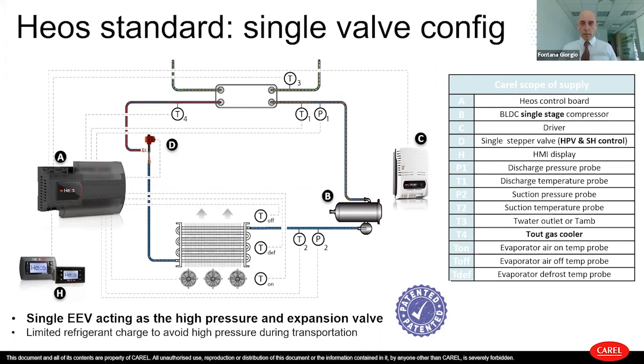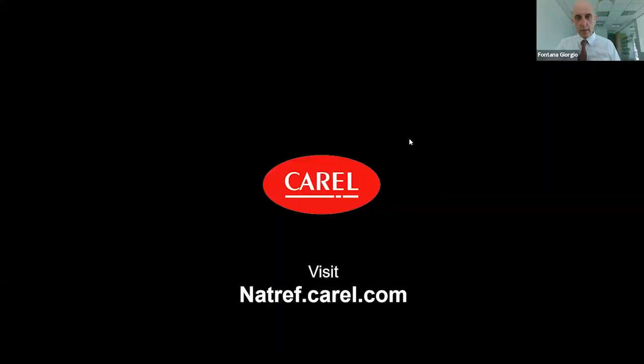Sorry for rushing through these last slides. If you have any questions, please write them in the chat. Otherwise, you can log in to our website — there is a link where we talk a lot about natural refrigerants. Thank you for listening.